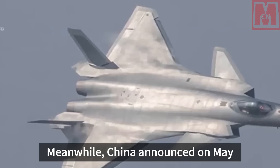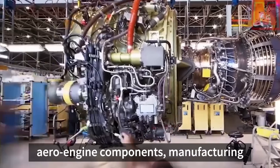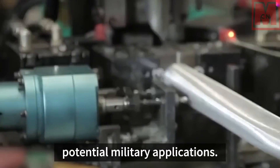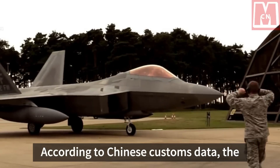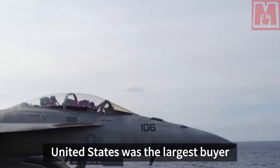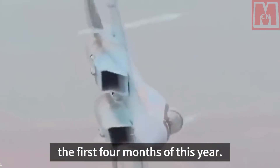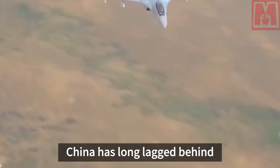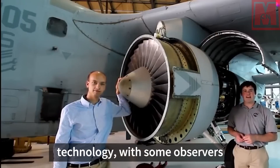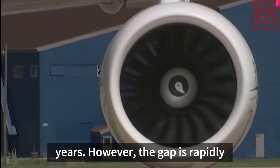Meanwhile, China announced on May 30th export restrictions on high-end aero engine components, manufacturing equipment, and technologies with potential military applications. According to Chinese customs data, the United States was the largest buyer of Chinese aviation products in the first four months of this year. China has long lagged behind the United States in aero engine technology, with some observers estimating the gap to be as much as 30 years.